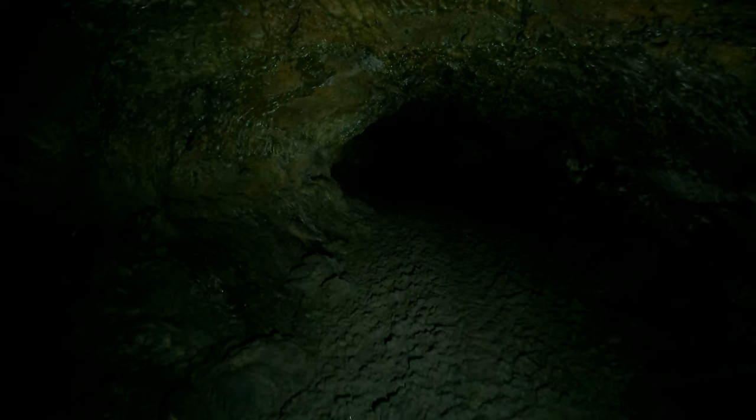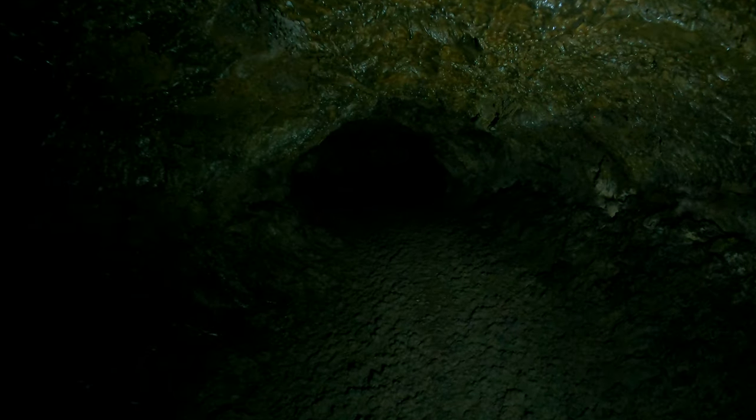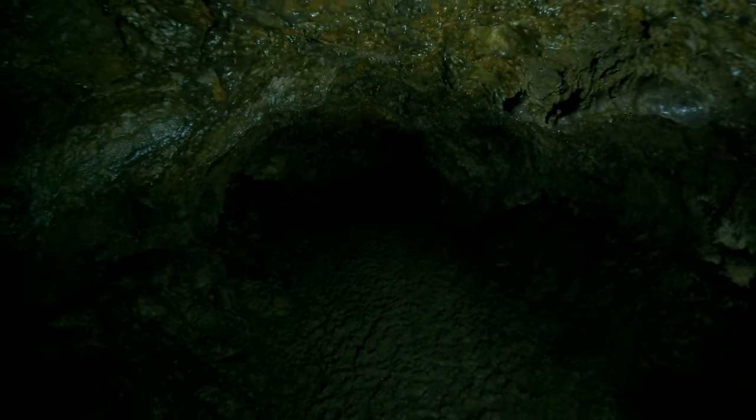There aren't any bats in this cave, so I can use as much light as I want. The only thing is it's a very wet cave, which makes it dark. A lot of the caves that are drier are lighter — they reflect more light, so they come out on video better.